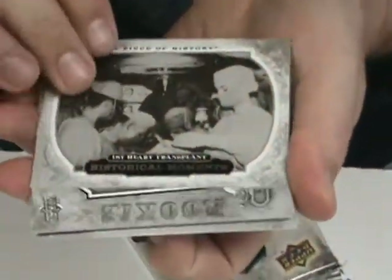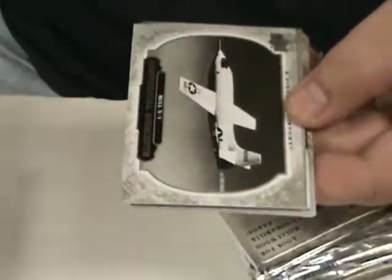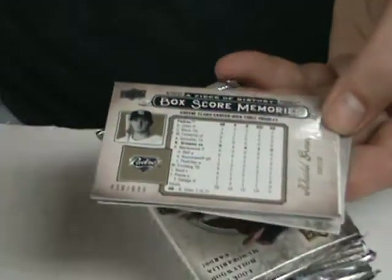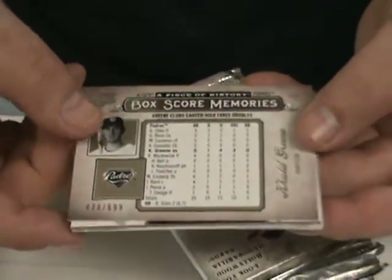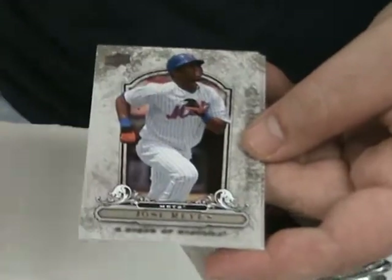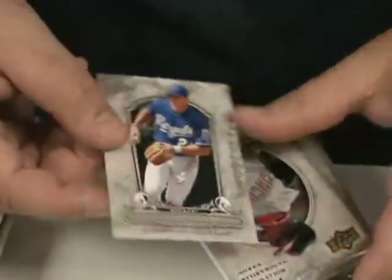The first heart transplant — was it successful? Alberto Gonzalez rookie card. The Bell X-1. Box Score Memories of Khalil Greene, numbered to 699. Daisuke Matsuzaka. Jose Reyes. C.C. Sabathia. And Mark Teahen.